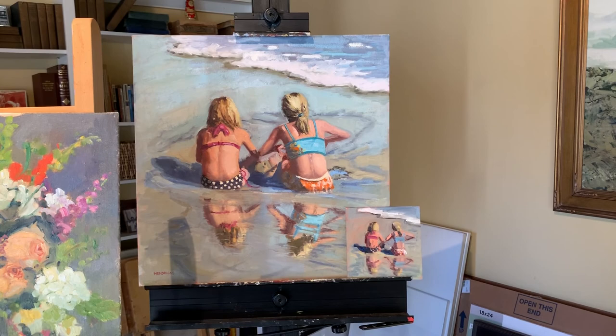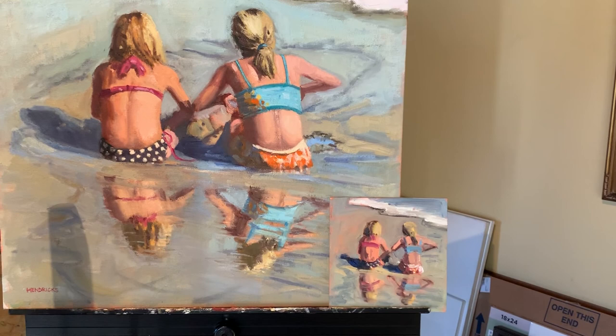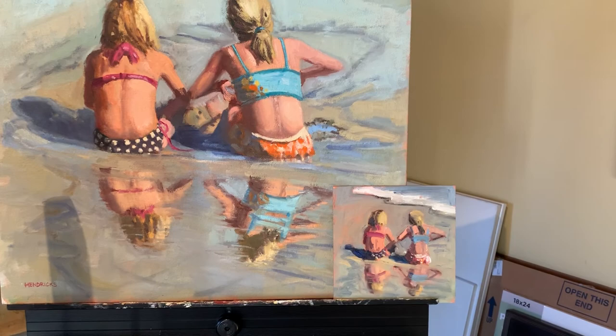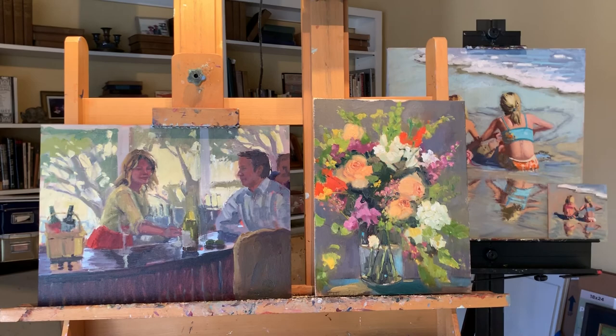Here's one that I do consider finished. It's called Reflections in the Sand and you'll see that little color sketch down in the corner — that's the way I work. I start with a black and white sketch for values, then I do a color sketch, and then I work on the larger piece. These two that I'm working on right now could both end up being color sketches for a larger piece.